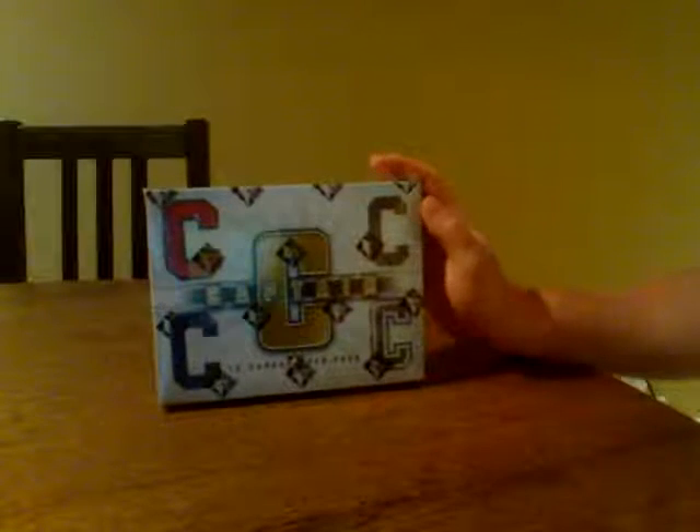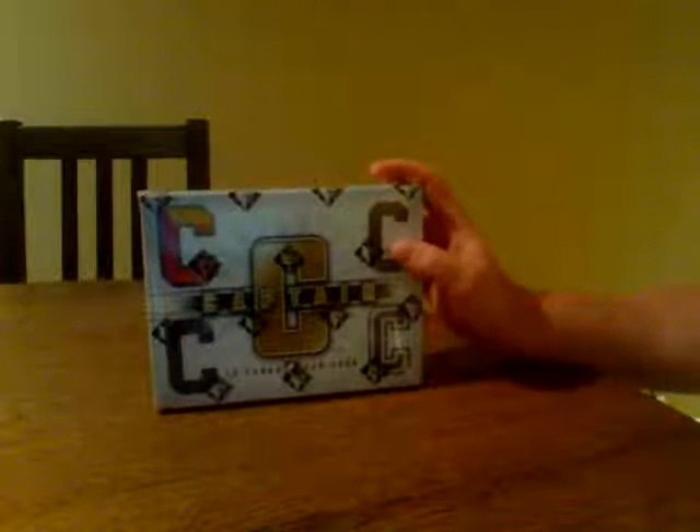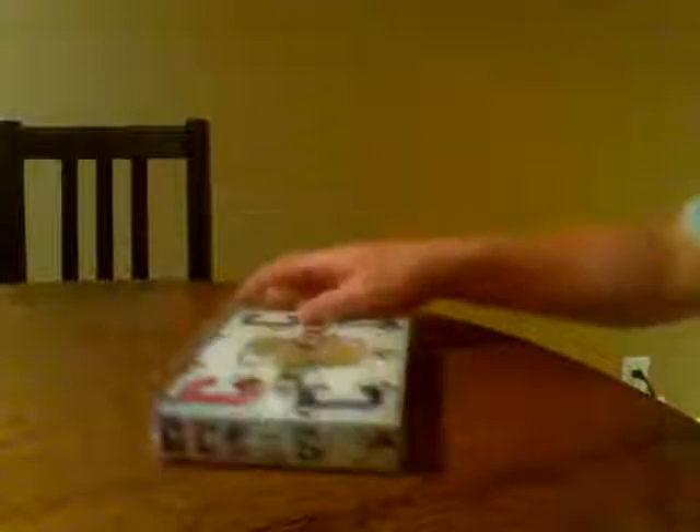Hey guys, welcome to Baybox Breakers. Here's tonight's break on the ITG Captain C Hockey, 11-12. Time of night is 8:26, Sunday, April 29th.